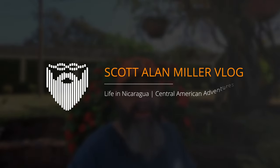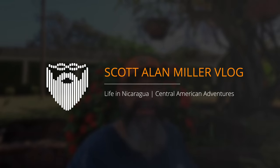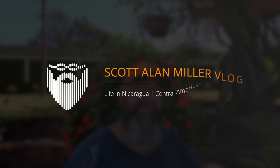I'm Scott L. Miller. It is the 8th of February, 2023. This is my vlog of daily life in León, Nicaragua. Today we're going to be talking about currency — the U.S. dollar and the Nicaraguan Córdoba — and we're going to be talking about a new little toy that we have for filming. Let's get to it.